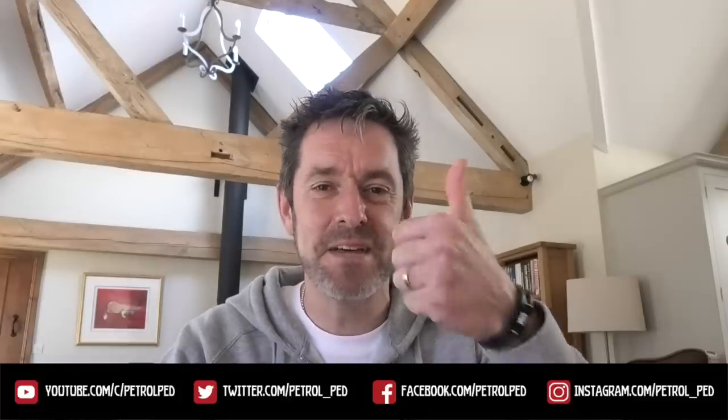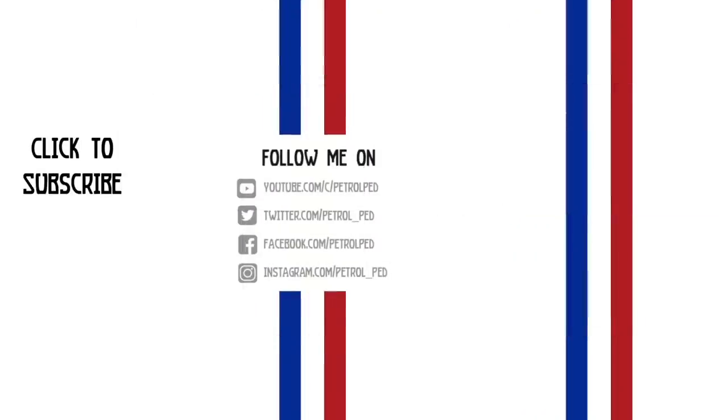I hope you enjoyed this one. Please give me a thumbs up, comments below are always welcome, and if you haven't already please subscribe to PetroPed for plenty more content to come. Thank you for sending me these two videos — absolutely beautiful cars and bikes. I'll see you on the next film, but you take care. Stay safe. Bye.